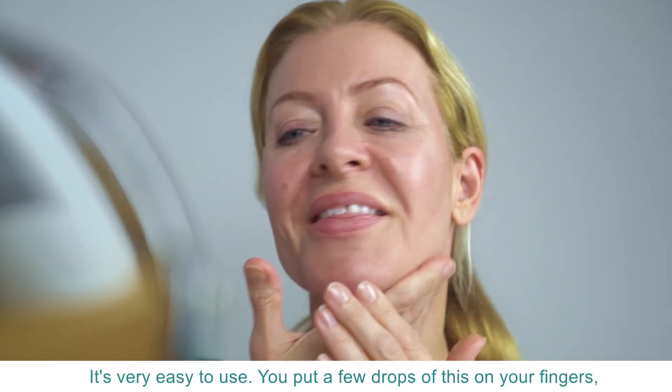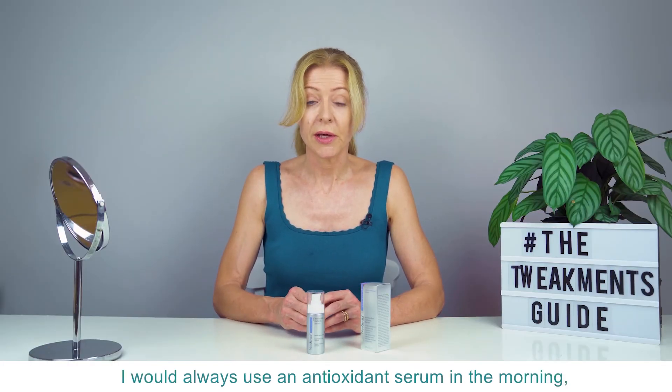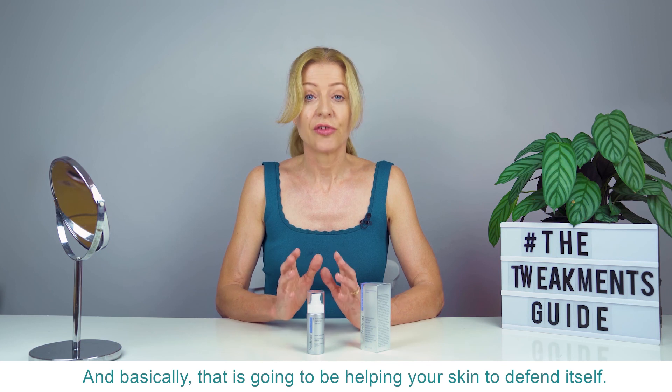It's very easy to use — you put a few drops on your fingers, apply it to clean dry skin, and tap it in. I would always use an antioxidant serum in the morning before sunscreen. You could use it again in the evening if you liked, and basically that is just going to be helping your skin to defend itself.